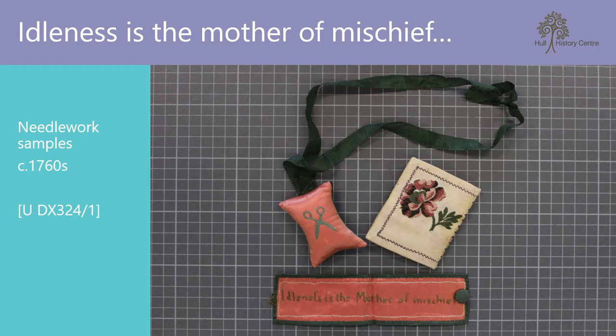One of the first and most fascinating items I came across was at reference UDX 324. Amongst some genealogical papers relating to the Courtney family of Beverley were some needlework samples belonging to a Mary Smelt, who had married into the Courtneys. The needlework items included a pin cushion attached to a ribbon as though it were to be worn as a necklace, a hand-sewn bracelet with the embroidered motto 'idleness is the mother of mischief', and a small needle case.